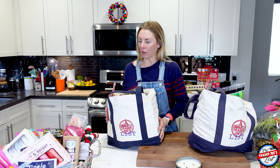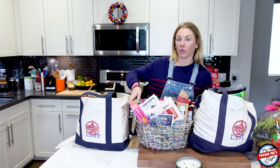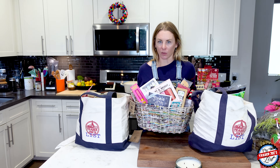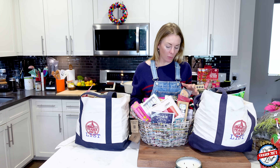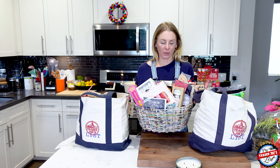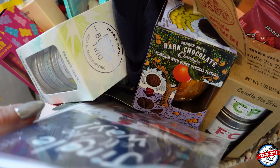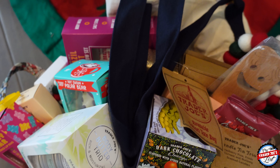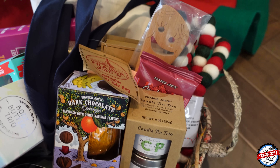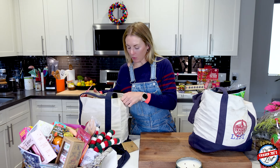Before I jump into the haul, if you're not a subscriber on Instagram - that's different than being a follower - subscribe to my Instagram channel. It's $4.99 a month. You will get freebies. This month I'm giving away a $200 gift bag to Trader Joe's in addition to a bunch of other stuff. Make sure you subscribe and you'll get a bunch of stuff, especially giveaways.